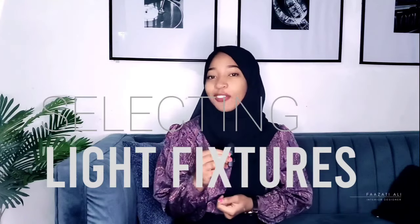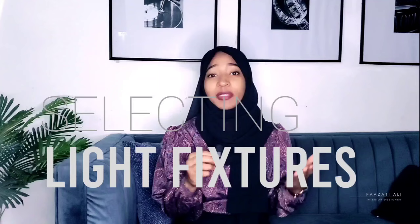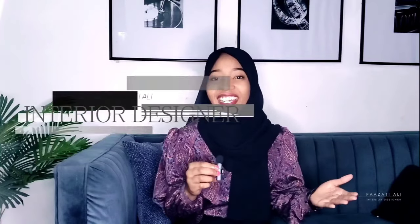When selecting lighting fixtures for your home, you might be wondering what criteria exactly you should be looking at when trying to select fixtures for different spaces. There are key details to put into consideration when picking out lighting pendants, chandeliers, and so on for different rooms. I'm Ali, an interior designer, and let's jump right into the video.